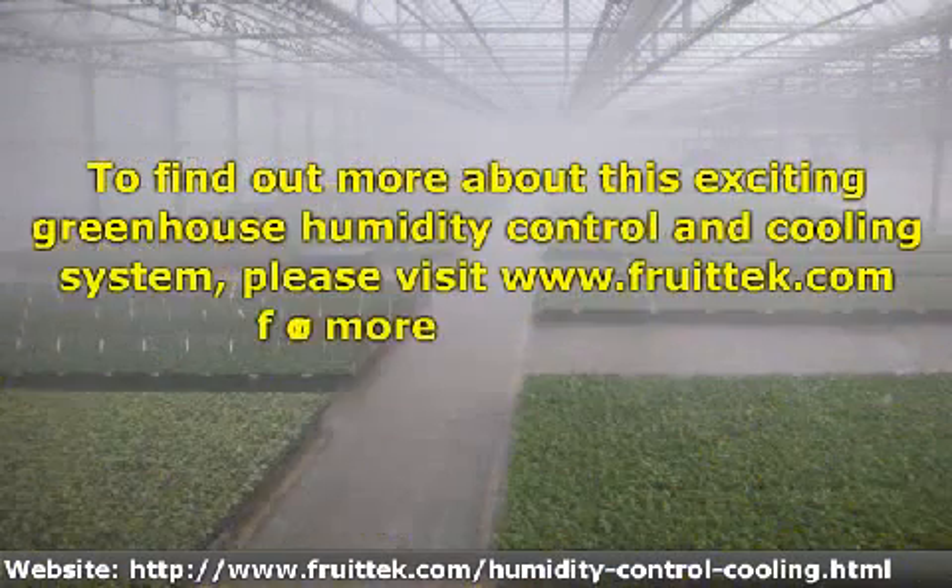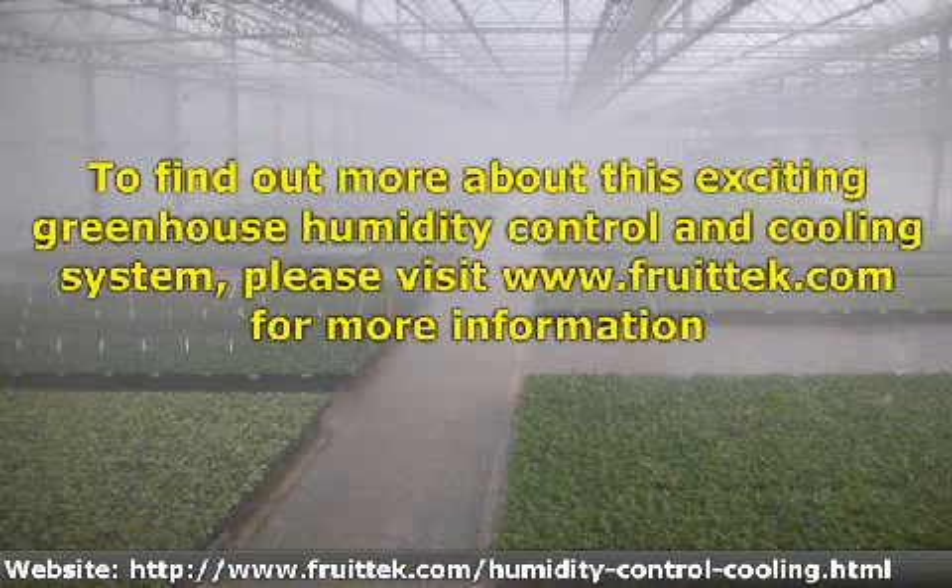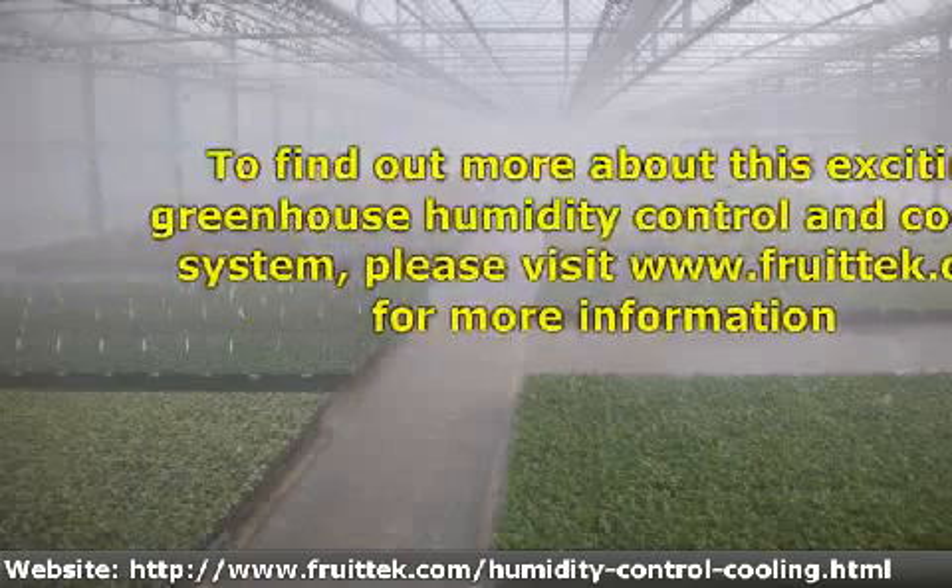To find out more about this exciting greenhouse humidity control and cooling system, please visit www.fruittech.com for more information.